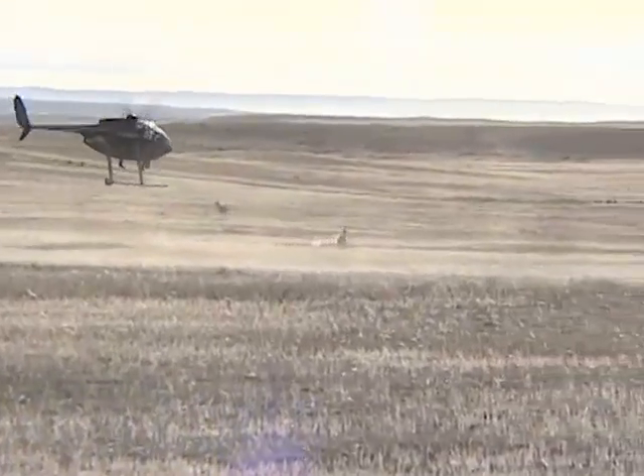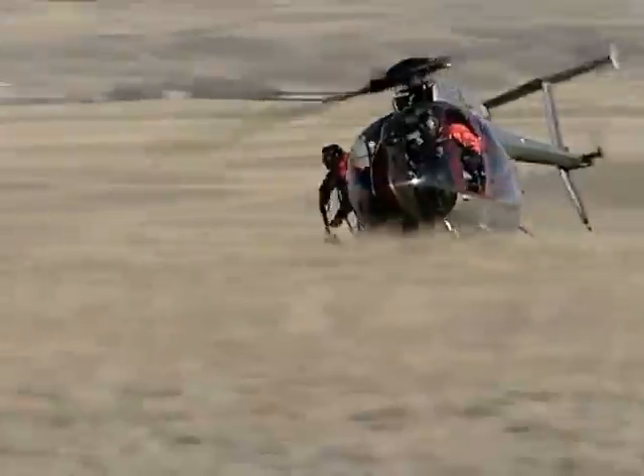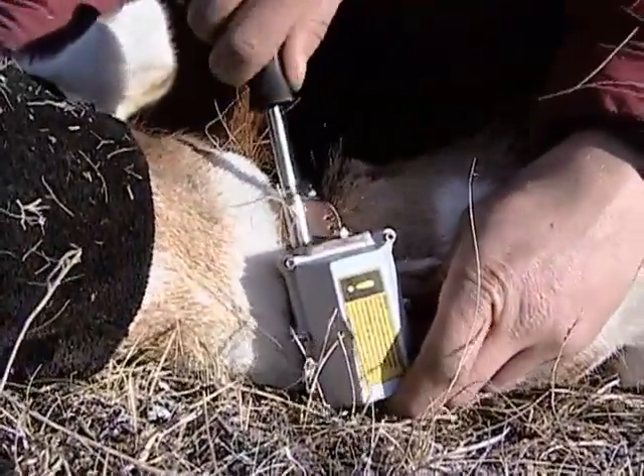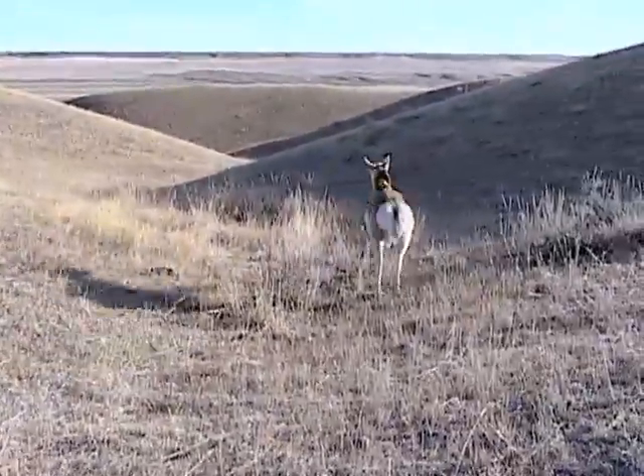Capturing the fastest animal in North America is no easy task. But it is a critical aspect of a new study that is using GPS collars to track the movements of Montana's prairie icons.